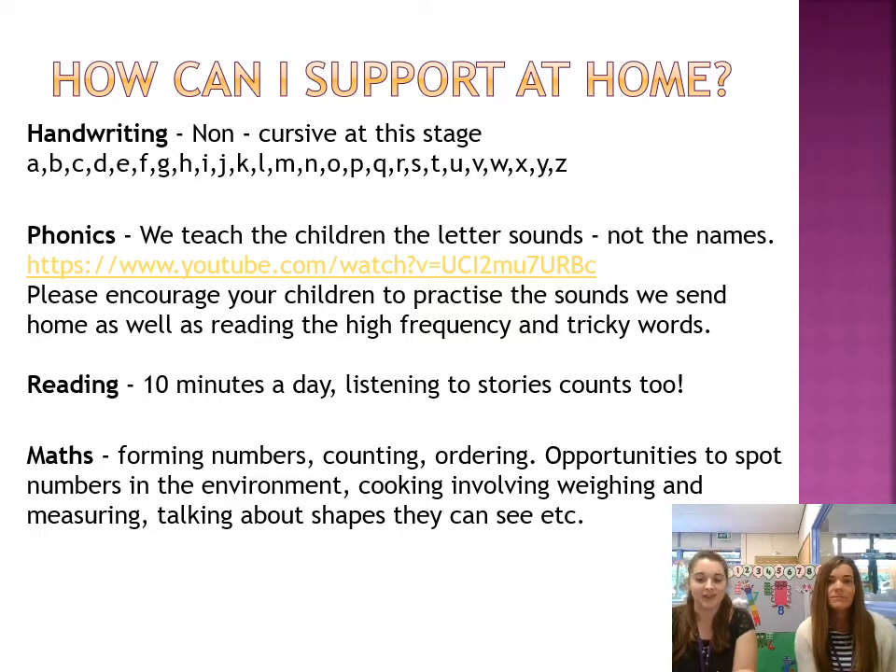So next up, how can you support us at home? When we teach phonics, we'll be teaching using the programme Letters and Sounds. We'll teach the child a new sound every single day, and these sounds will then be in their book bag as and when we learn them. When we do writing at school, we do non-cursive, which really allows children to focus on those letter shapes. In a zippy wallet, they will also have their super six words — high frequency words that come up a lot when reading, and also tricky words. These words need to be learnt by sight, and we will change them when we feel the children are confident.